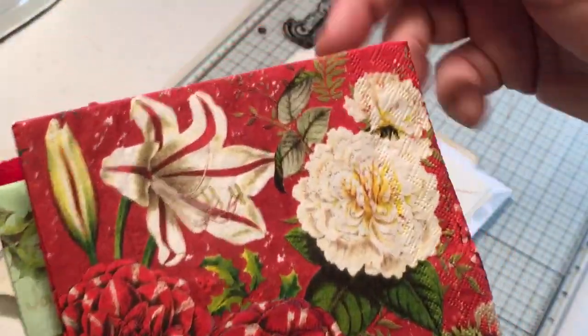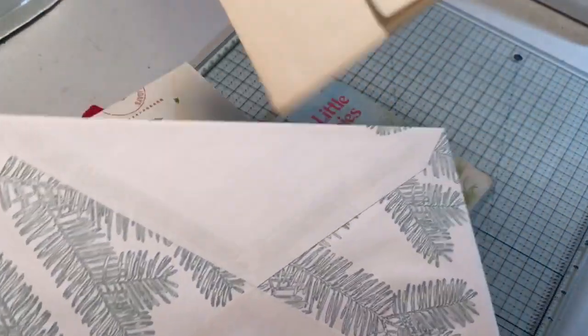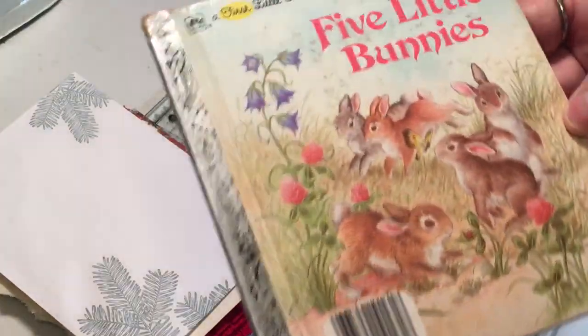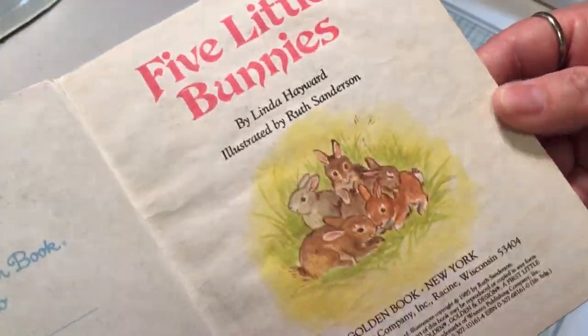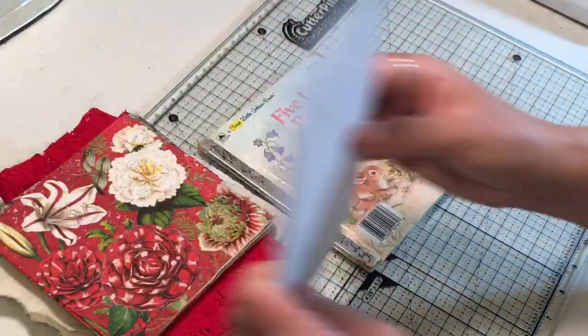There's also this Christmas flower napkin — those are super fun. Then she sent some envelopes: this one's super fun, this one's just plain but I can play with that, and this one has little pine boughs on it. Super fun Christmas stuff! And then of course she sent me a book of bunnies, so I'll be putting that with my stuff for my bunny journal, which I'll have to work on a little more when I get back from the retreat.